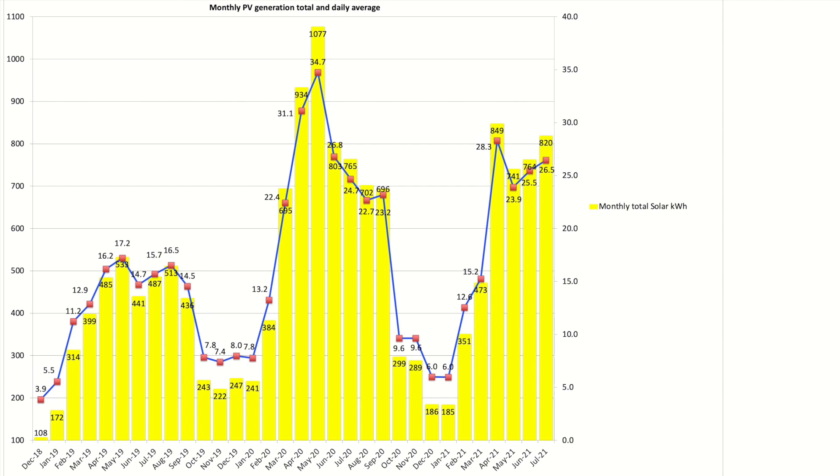We had an average daily solar generation of 26.5 kWh for the month, and we were very pleased to beat May and June's totals — which is unusual because normally July starts to tail off as we get into shorter days. As always, I ask you to drop your generation totals and size of your system in the comments below along with your location. It provides a great comparison for other people and proves very popular.